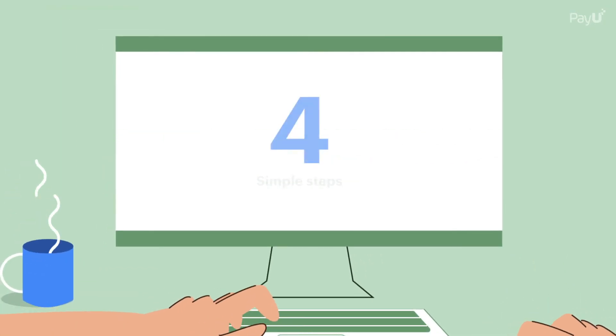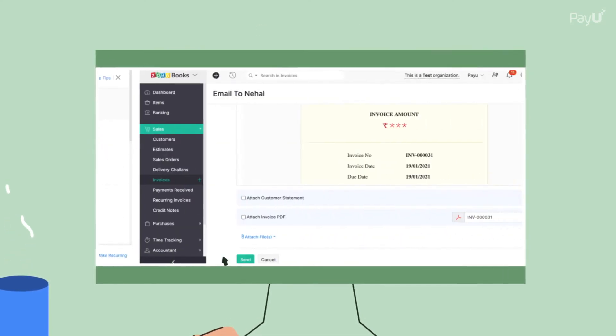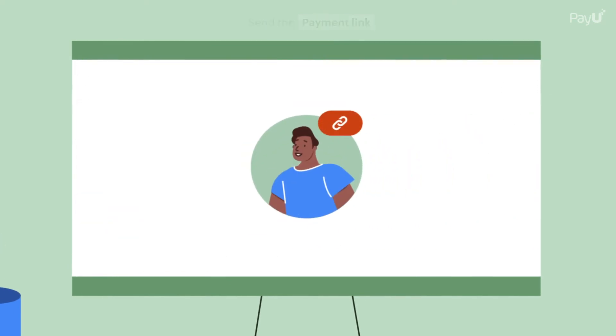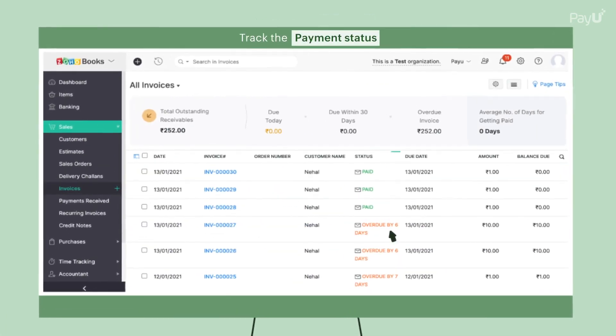Streamline payment collection in four simple steps. Step 1: Create an invoice in Zoho Books. Step 2: Send the payment link to your customer. Step 3: Receive the payment. Step 4: Track the payment status.